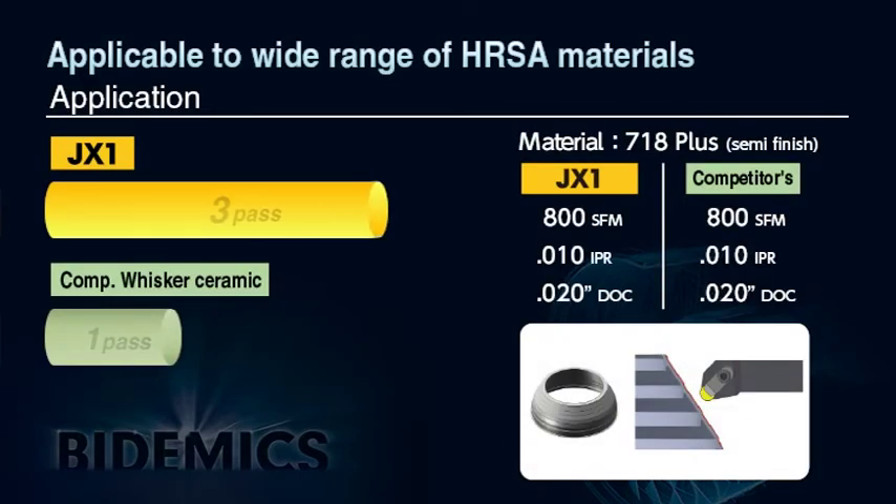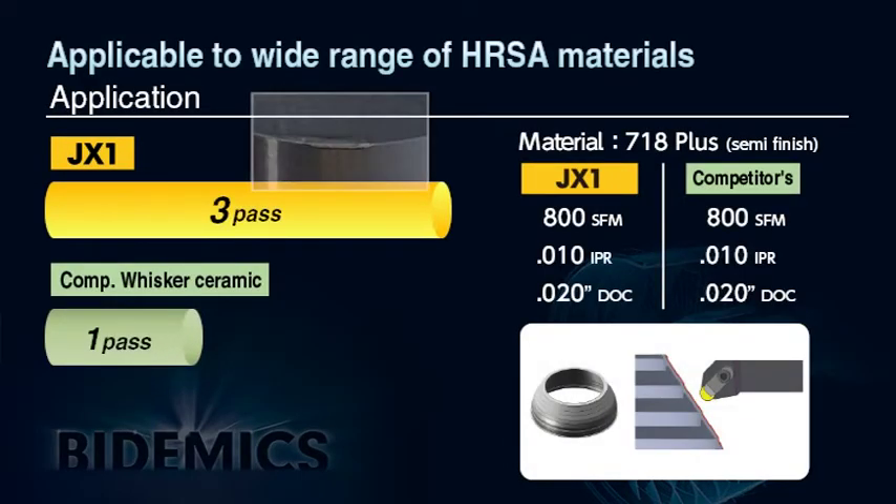Another positive test result shows JX1 machining a 718 Plus engine case, where JX1 achieved three times longer tool life versus whisker ceramic.